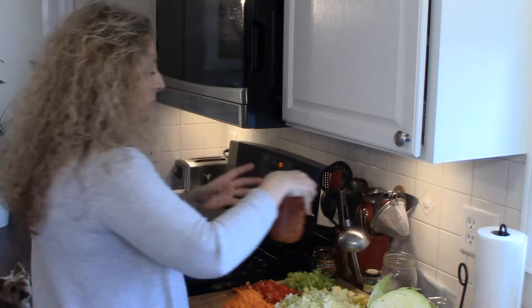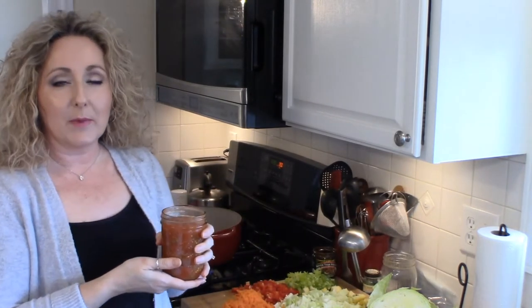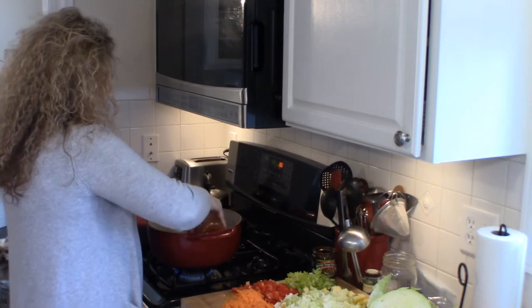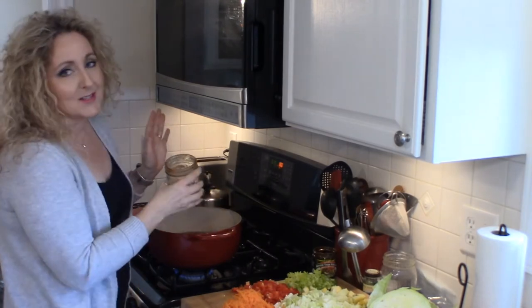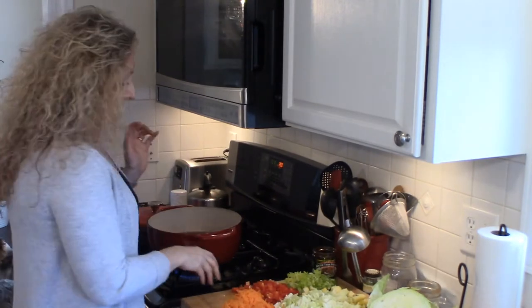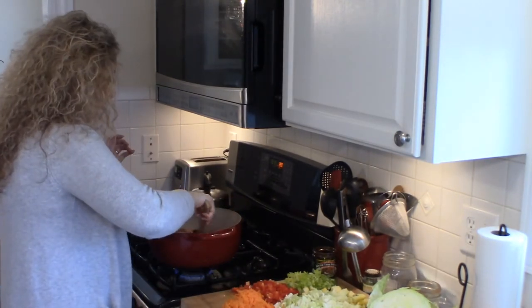Then I'm going to add a can of my homemade stewed tomatoes. If you don't can stewed tomatoes, just use a can of whatever tomatoes you like — it doesn't really matter. But home canned is so good, especially when it's tomatoes from your very own garden. So we're going to give that a stir.